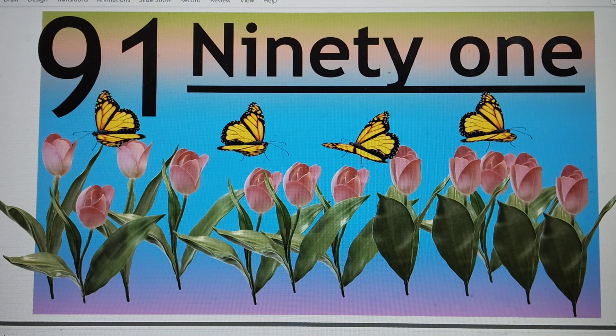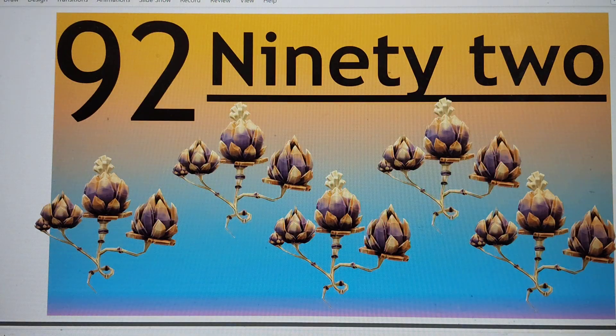Next number is — can you guess? 92. N-I-N-E-T-Y-T-W-O. 92. Say hi to 92.